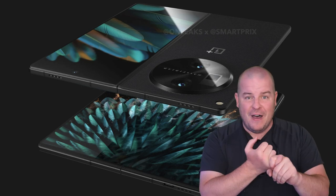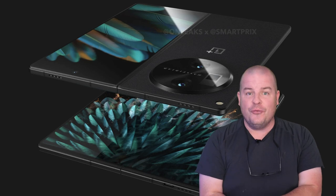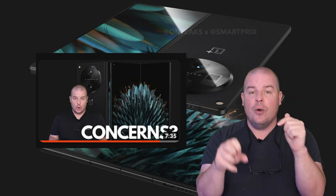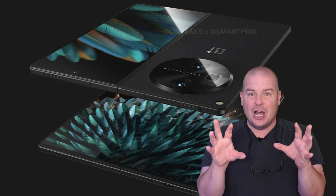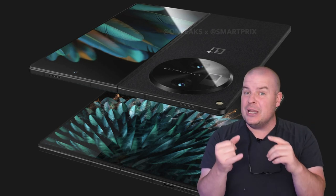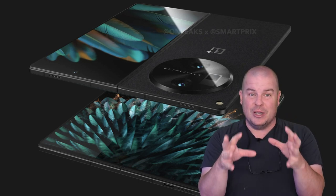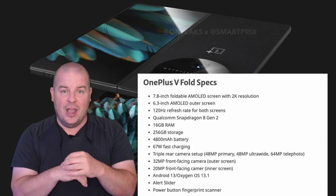More massive than the Z Fold 5, more massive than the Pixel Fold. It's a very, very exciting foldable phone. Now I have done a video on my concerns, so it's not perfect just like any device. If you want to watch that concern video, I'll link it down below. But I want to talk about the hyped-up reasons why I think this one is potentially going to be better than the Pixel Fold and the Galaxy Z Fold 5 — and it's pretty obvious when you look at these specs. So let's just run through the high points.